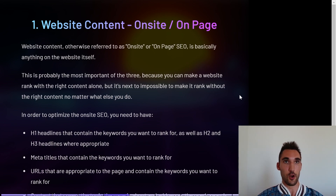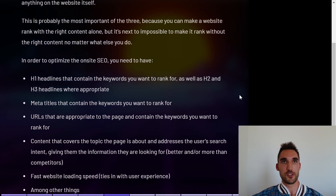Number one: website content, otherwise known as on-site or on-page SEO. This is probably the most important of the three because you can actually make a website rank with the right content and website structure alone. You can make it rank without doing the other two, but it's next to impossible to make a website rank without doing the right on-page SEO, no matter what else you do.